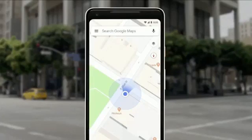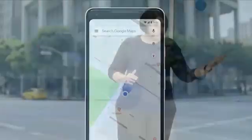So we asked ourselves, what if the camera can help us here? Our teams have been working really hard to combine the power of the camera, the computer vision, with Street View and Maps to reimagine walking navigation.